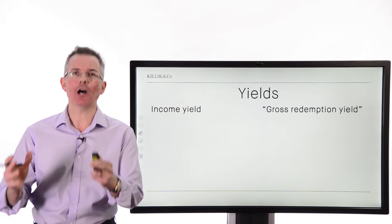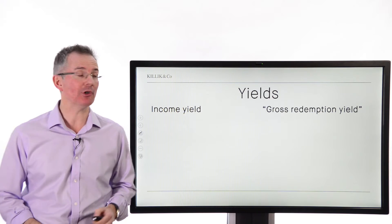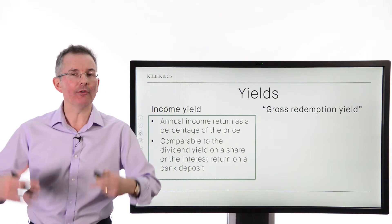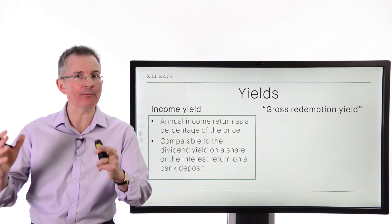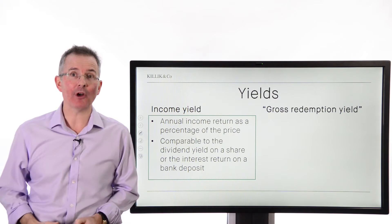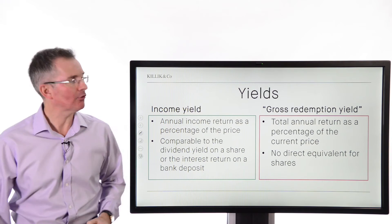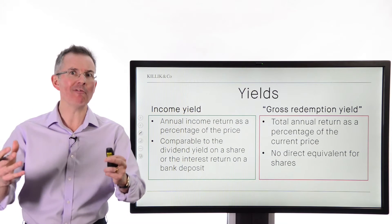What are bond yields? A key measure of the return on a bond is known as its yield. There are basically two: the income yield and the GRY, gross redemption yield. The income yield is the annual income expressed as a return on the price, as a percentage — comparable to the dividend yield on a share or the return from a bank account. The total return from a bond is more than that, because as the bond trades in the secondary market, you may get a capital gain or loss in addition to the fixed income stream. The gross redemption yield builds both components together, and it's the one more commonly quoted because it represents the total return from a bond. Note there is no direct equivalent return from a share, because there is no fixed redemption date normally.